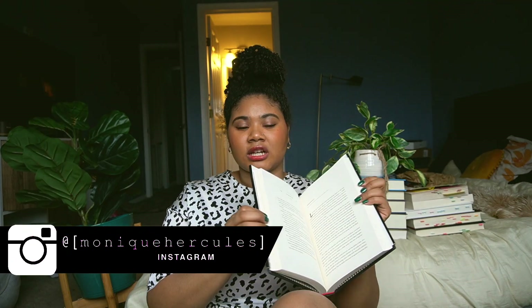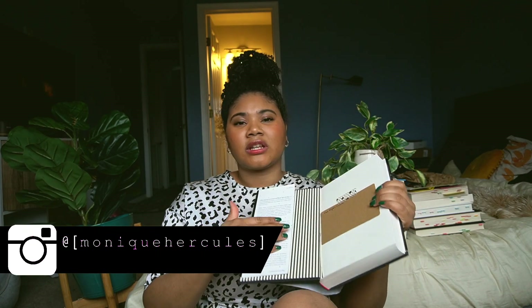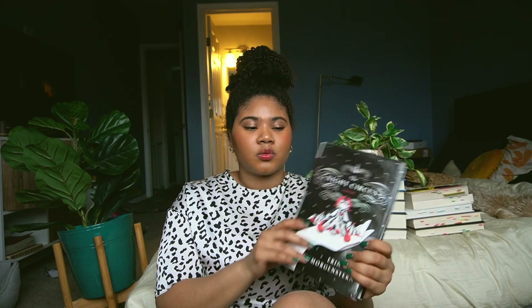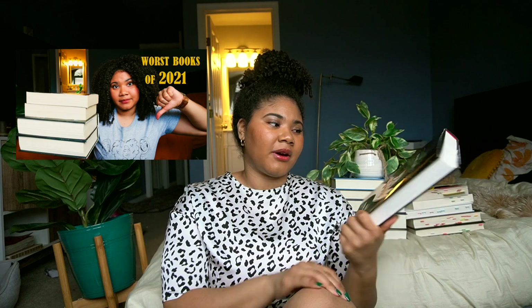I even got a really nice edition — it's a hardback — even though one part of the end pages are completely ripped out. I'm still really happy I got it used with the original cover. But this was one of my worst books of 2021, and let's just talk about it.